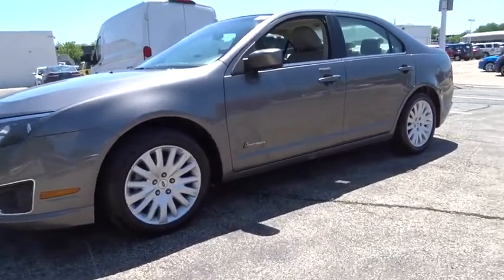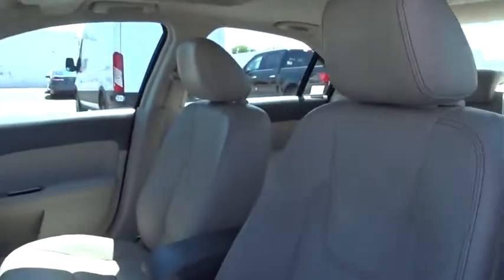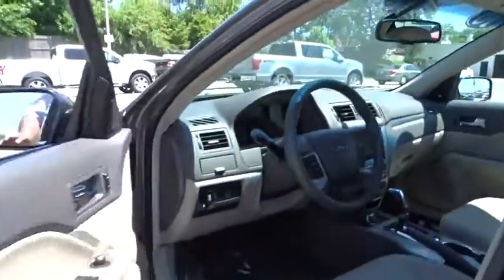Here are some of this vehicle's great options: power passenger seat, anti-lock braking system, CD changer, steering wheel audio controls, keyless entry, stability control, traction control.